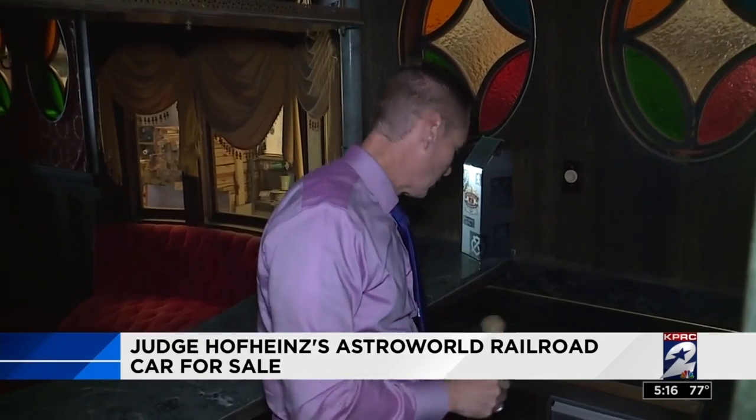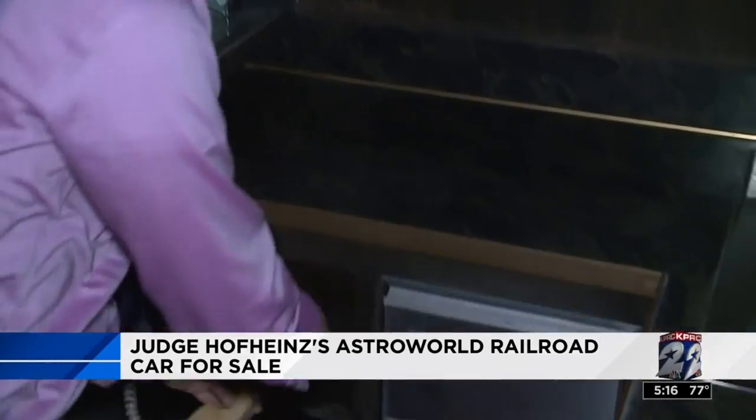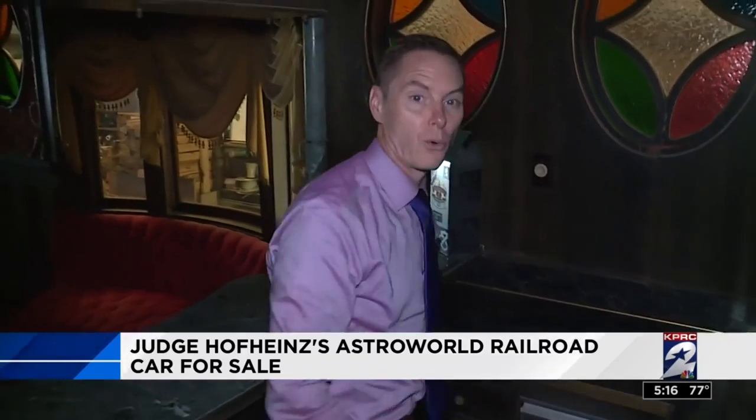Now we're actually in the bar. You can imagine the parties they had here. And a couple of real treasures: an old-timey phone — keep in mind, on a rail car — and right over here, an ice maker. In the city of South Houston, Ryan Korsgaard, KPRC Channel 2 News.